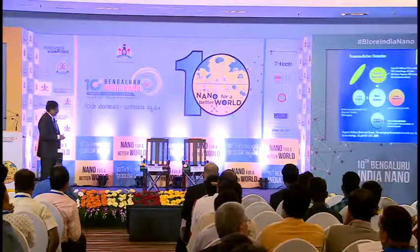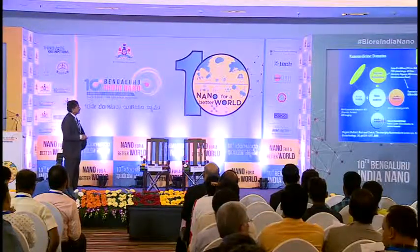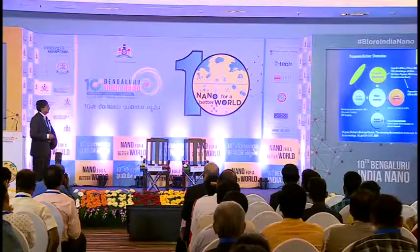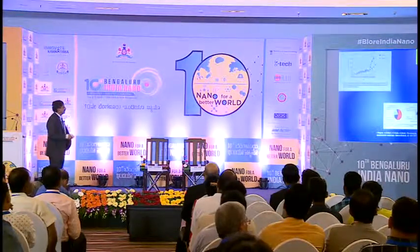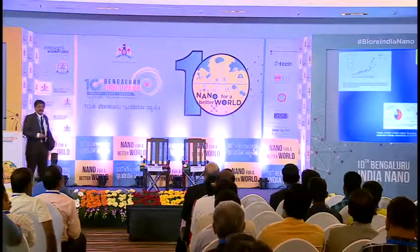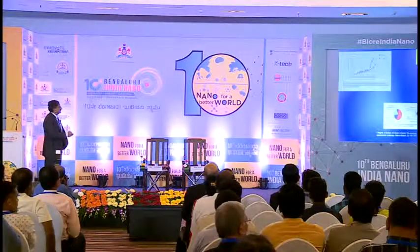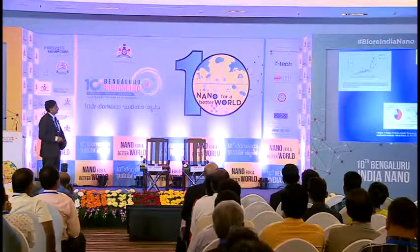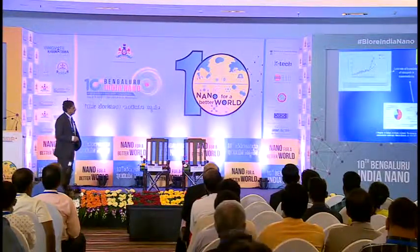I'll concentrate today mostly on nanotherapeutics. This is a rapidly evolving field and is expected to reach a very significant market size by 2020. Understandably, most of the research activity and patent activity is really in nanotherapeutics. Significant numbers of patents are generated every year, as are publications — most of this in the area of nanotherapeutics.